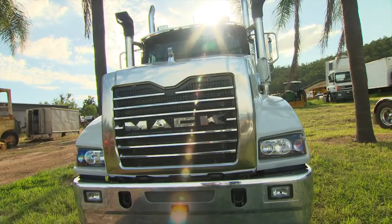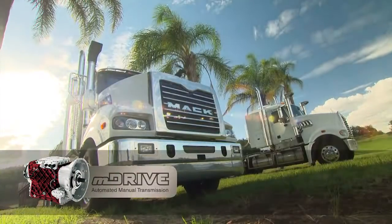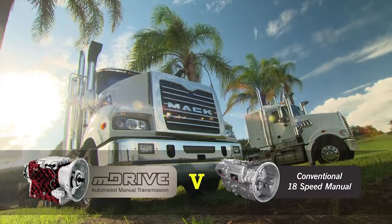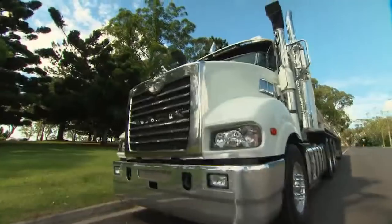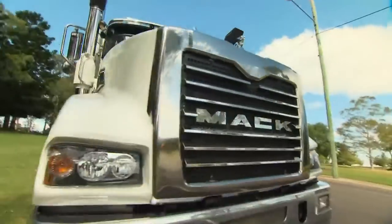Let's see how a Mack Trident with M Drive stacks up against a Trident with a conventional 18-speed manual box. They'll both have the same driver and same load, and we'll tackle a variety of conditions to compare ease of use.